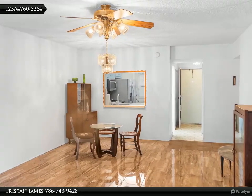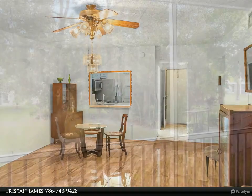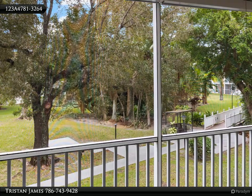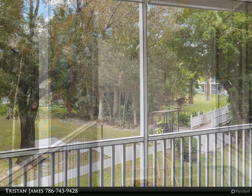Heated pool, sauna, clubhouse, library, kitchen, walking trails, and game areas. Move-in ready. Call the listing agent to see this gem in person — now with a five thousand dollar seller credit.